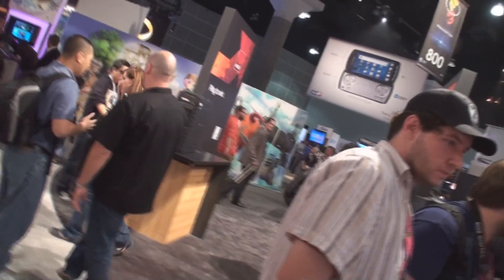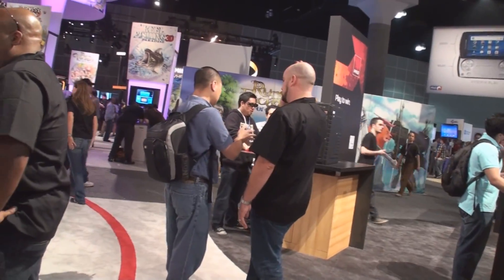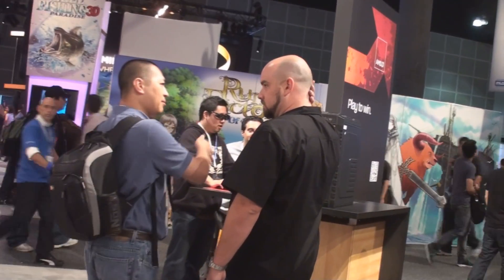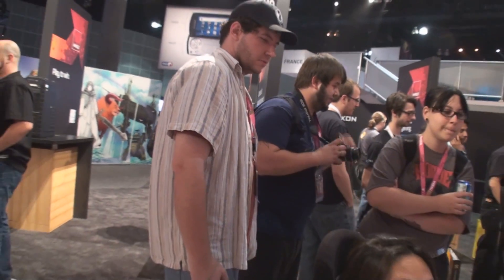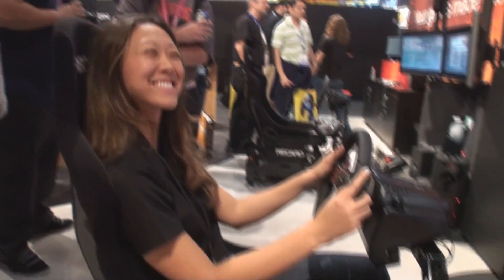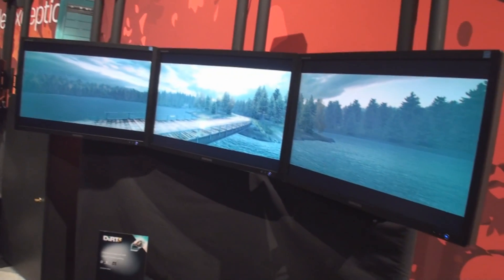One of the first DisplayPort 3D monitors — the silver Samsung over there. It's active shutter, one of the first DisplayPort 3D monitors available. Of course it's running Deus Ex, which is also a native 3D game. The racing sim is fully automatic, and the steering wheel is fixed so it's not too loose.